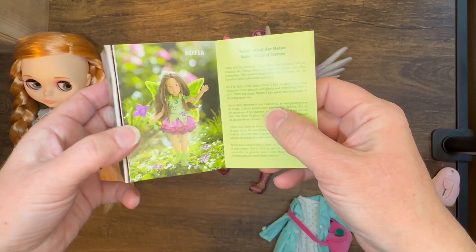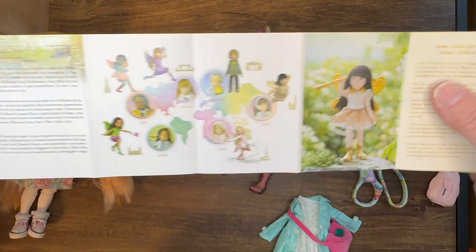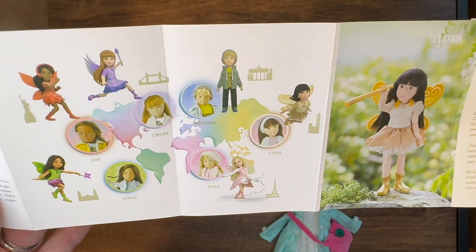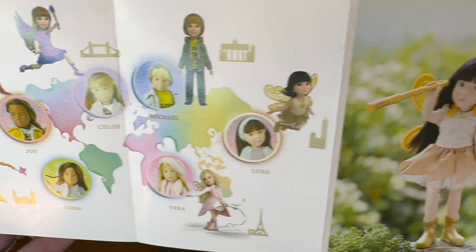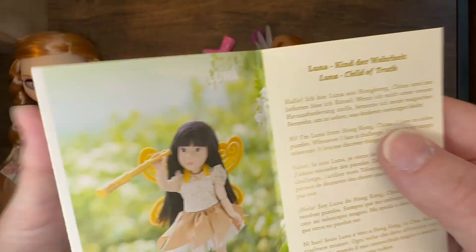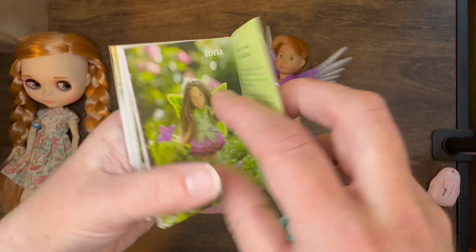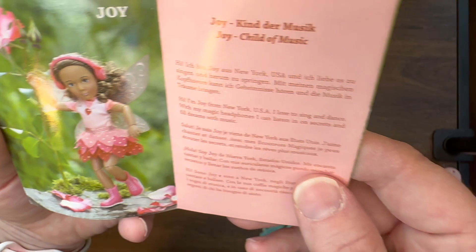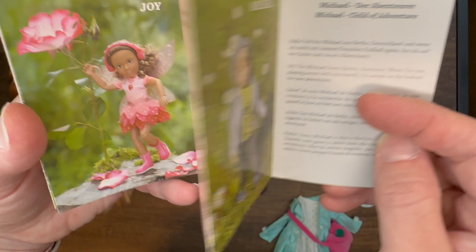The first thing we're going to look at is the little booklet that comes with the doll. It has a map showing you where in the world these different dolls might live — Chloe is in North America. It has a little blurb about each of the characters, which I think is really neat. It really helps you connect with the dolls. Joy has a little flower outfit — so cute.